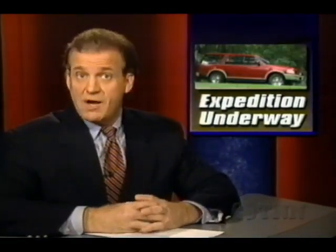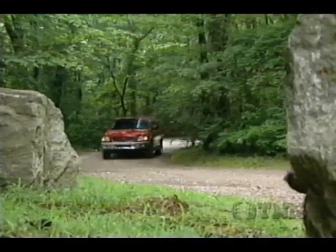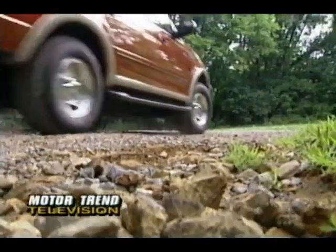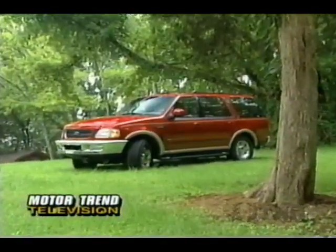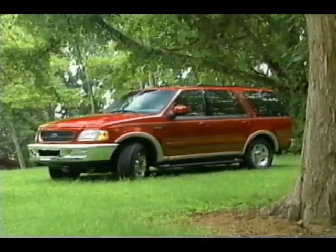Production is now underway for the Ford Expedition, which goes on sale in early fall. Ford says its Chevy Tahoe fighter will carry a base sticker equal to or just above the Tahoe's $29,525 price. Ford plans to build around 140,000 Expeditions for '97.